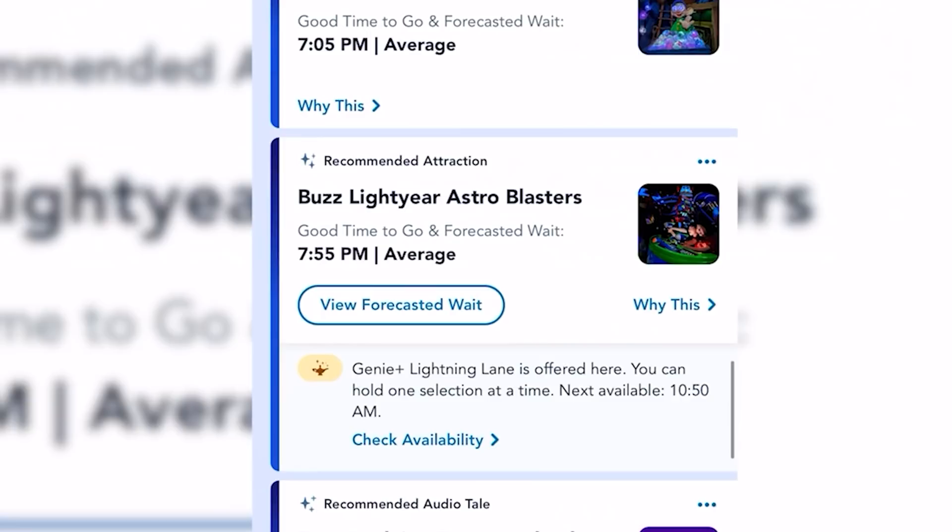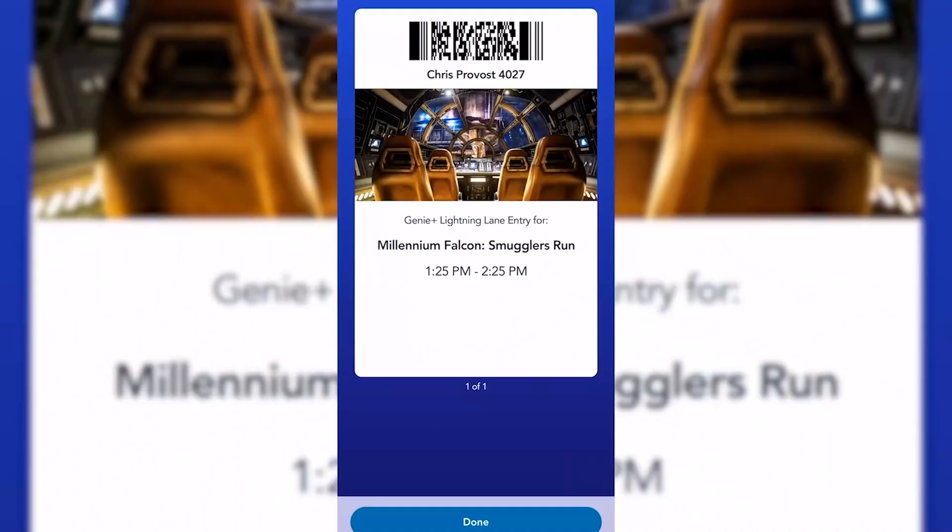Here's a list of all the different attractions that do have a Lightning Lane: Big Thunder Mountain Railroad, Indiana Jones, Space Mountain, Autopia, Buzz Lightyear, Star Tours, Matterhorn, Splash Mountain, The Haunted Mansion, Smuggler's Run, It's a Small World, and Roger Rabbit's Cartoon Spin.